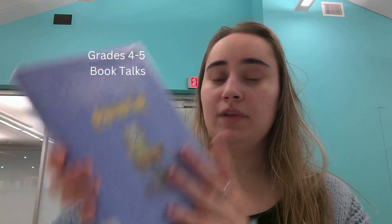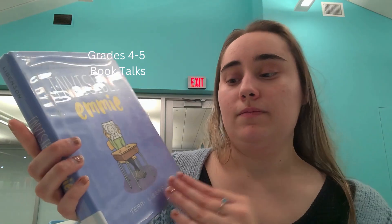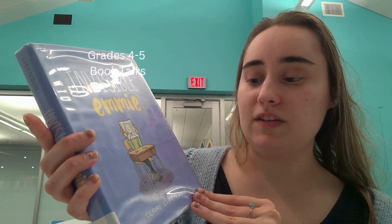Today we're here at the Palos Heights Public Library, and we're going to be doing our fourth and fifth grade book talks. So let's dive right in! First, we have 'Invisible Emmy' by Terry Libenson.